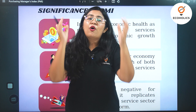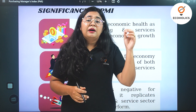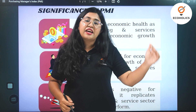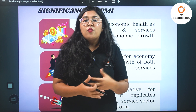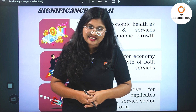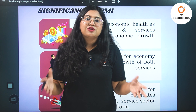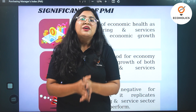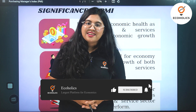In the comment section, do tell me for which sectors you think the PMI is high, for which sectors the PMI is low, and what your ideas are with respect to the Purchasing Manager's Index. Meanwhile, I'll bring back to you different other infographics which will be interesting and related to current affairs of economics. Till then, stay tuned to Ecoholics. Thank you.